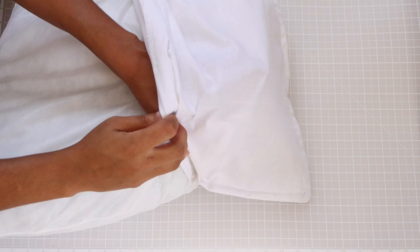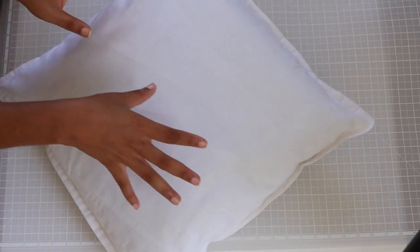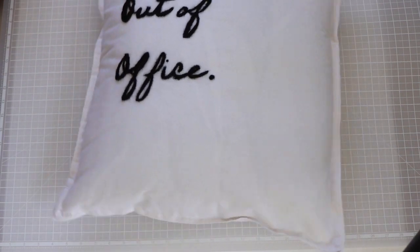Finally, add your pillow insert into your case. Use a larger insert than the actual size of your pillow — this is going to give you a fluffier pillow and it just looks so much better.